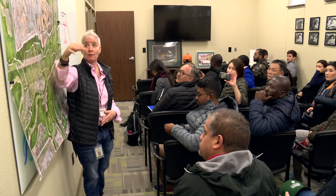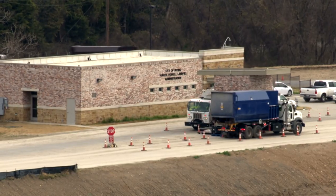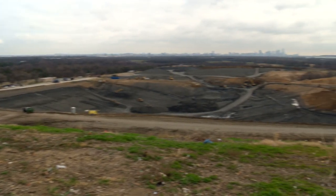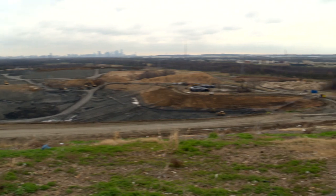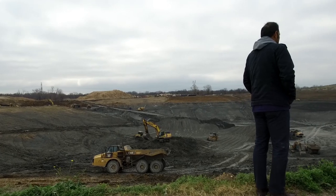We want to be an example. In just this one visit, the students also checked out Irving's new scale house and got a look at what's ahead. We're in the process of building our next cell here, so what they'll get to see is how that whole process goes from the bottom up.